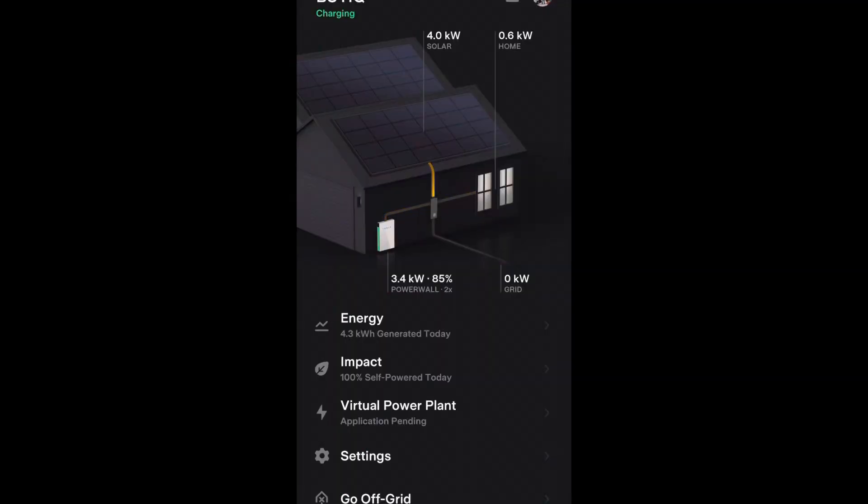I haven't pulled any power from the grid in over a week — and I'm not talking about just net power, I'm saying no power. I've been experimenting with the Tesla Powerwall time-based control versus self-powered mode. Those are the two settings that the Tesla Powerwalls give you.